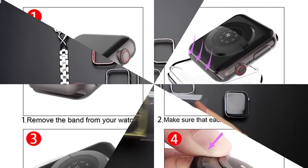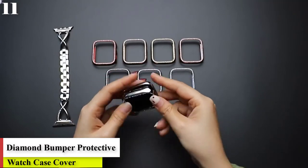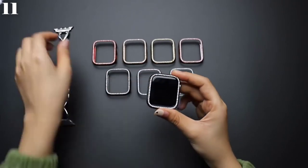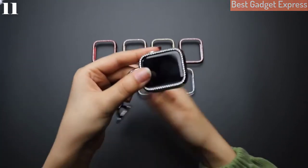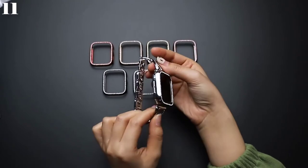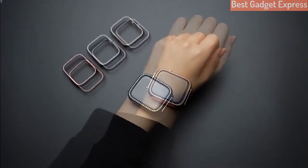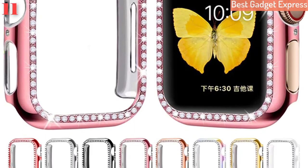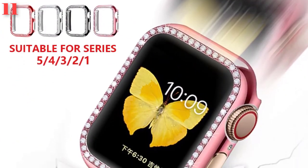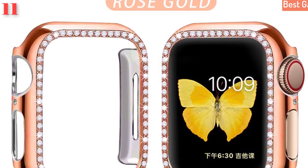Number 11: Diamond bumper protective case for Apple Watch, Cover Series 5/4/3/2/1, 38mm/42mm, and iWatch 5/4 40mm/44mm. Features: soft plated silicone case, model number BZ-3801. Available colors: silver, black, pink, gold, rose gold, bright color, glitter, and transparent red. Suitable for Apple Watch Series 5, 4, 3, 2, and 1.